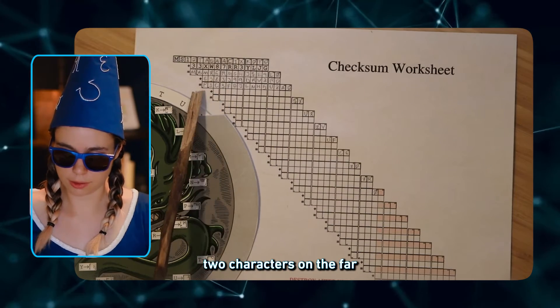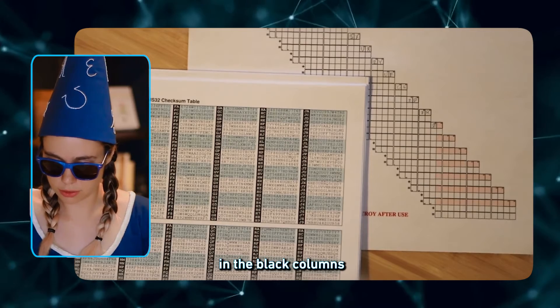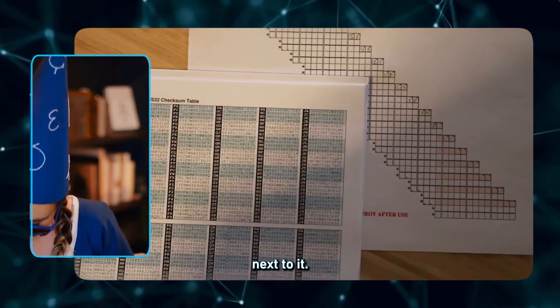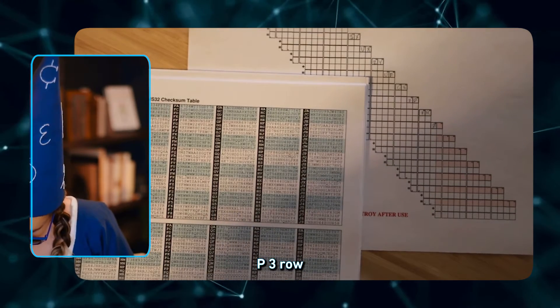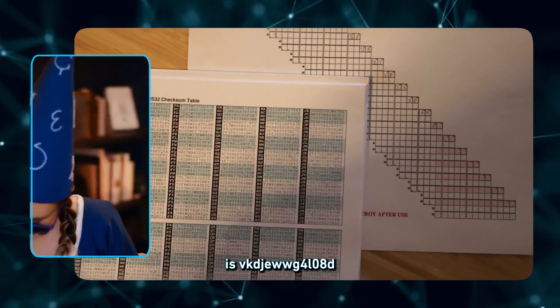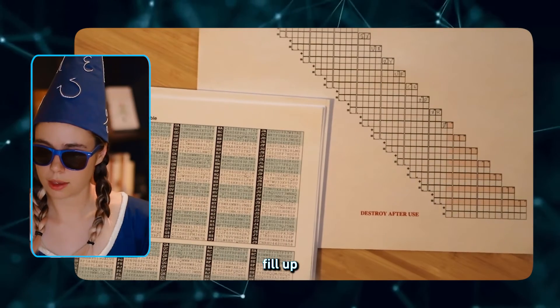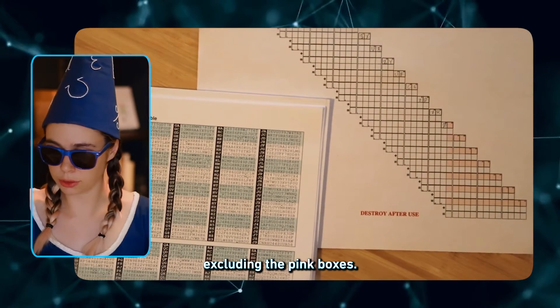Now observe the two characters on the far left, P and 3, and go back to the lookup table. Find the characters P3 in the black columns and find the row next to it. The P3 row is V, K, D, J, E, W, W, G, 4, L, 0, A, D. Fill out the rest of the worksheet, excluding the pink boxes. This should take 1 to 2 hours.